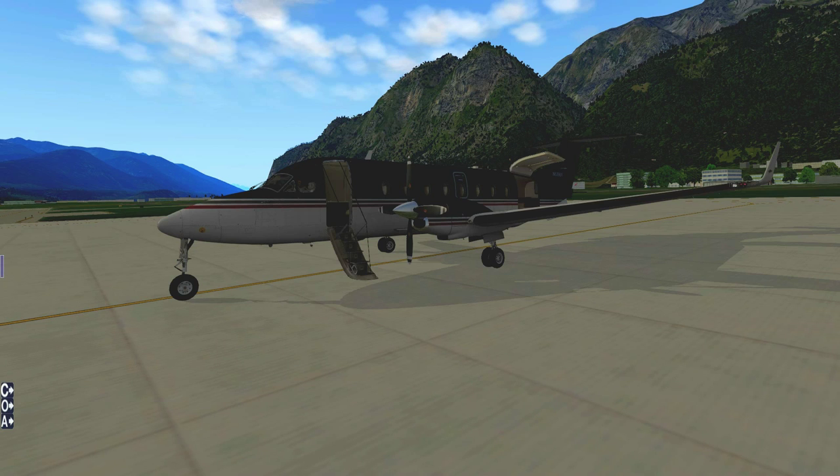Hello people of YouTube, welcome to another flight in the venerable yet dependable Beechcraft 1900D in X-Plane. Today I'm going to be flying from Innsbruck to Geneva. It's an interesting route, not too far — about 216 nautical miles.